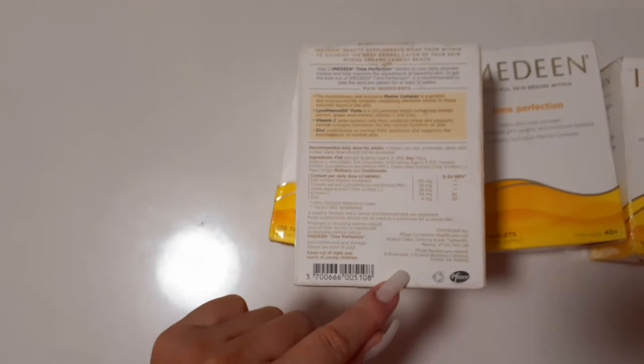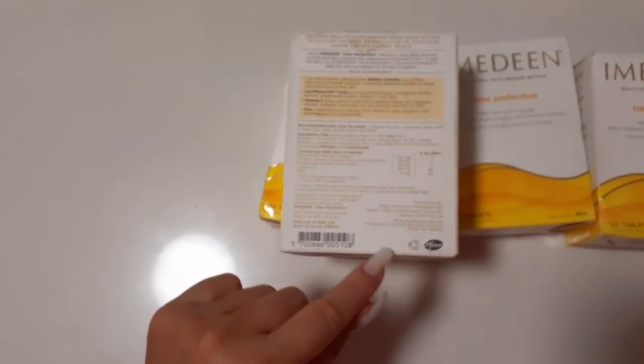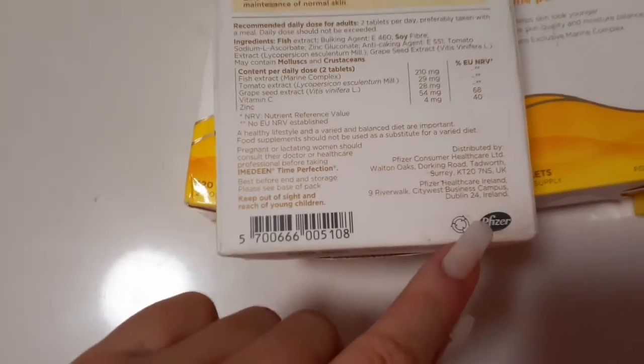It actually comes from Dublin in Ireland. Oh, look at that — it's got Pfizer on it. That's weird. Pfizer. So basically it's part of your skincare routine and maintenance of your appearance and everything.